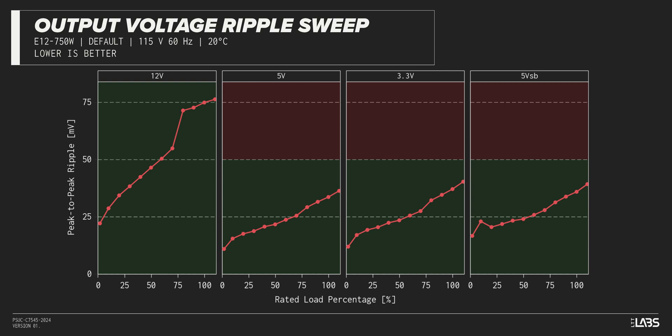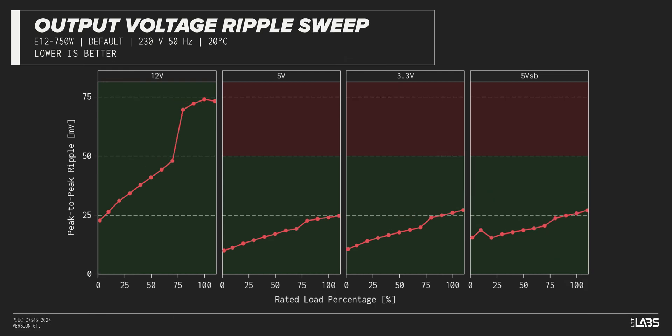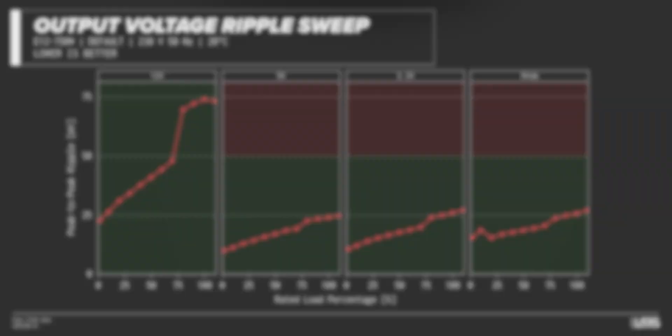The peak-to-peak signal ripple of the fully loaded power supply's 12-volt rail was slightly high at 75 millivolts, while the 5-volt and 3.3-volt rails had signal ripple of 34 millivolts and 37 millivolts respectively. Modern power supplies typically have no issue complying with ATX ripple specifications, and this unit is no different.